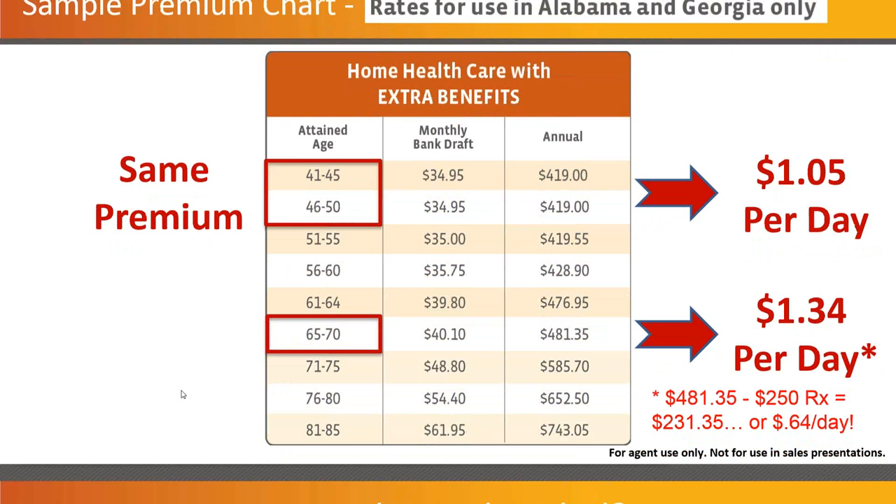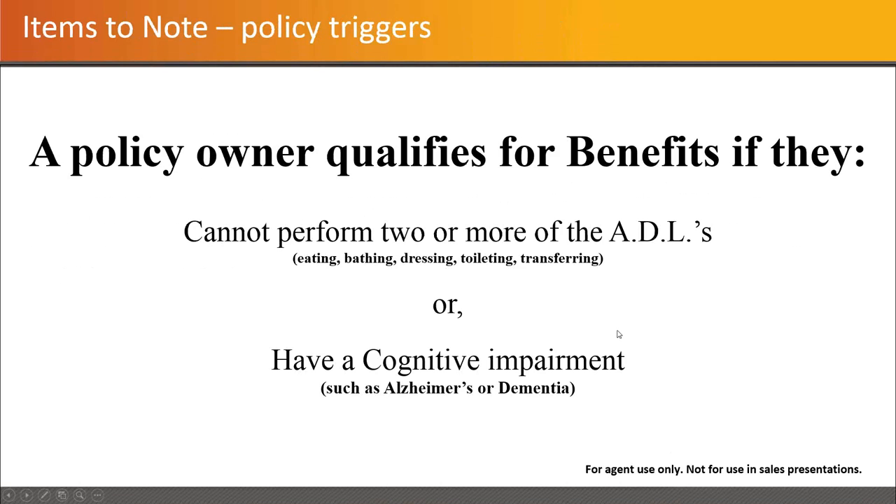The age banding increases in five-year brackets as you move through. There's the potential for a rate increase, as is always the case — it would have to be done on a class basis, and Kemper has not had to do that. Policy triggers are pretty standard: it's covered for two or more of the ADLs, and then cognitive impairment, Alzheimer's disease or dementia. It's not specific to Alzheimer's or dementia — it's just a notation from a doctor that you have a cognitive situation going on.